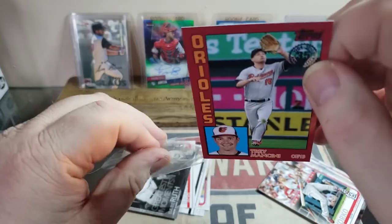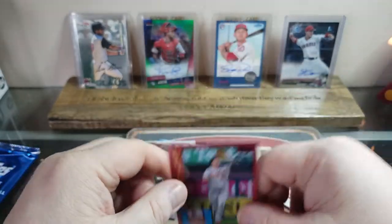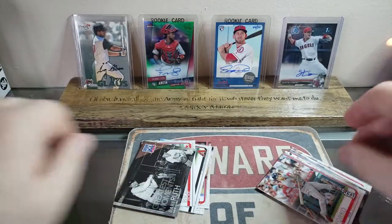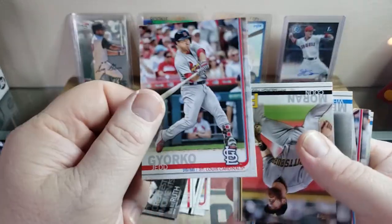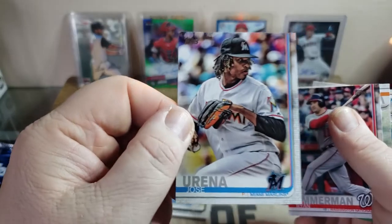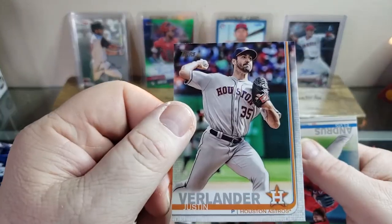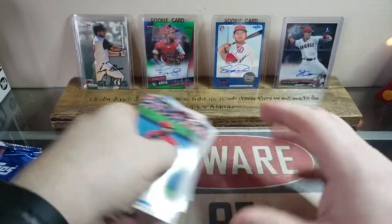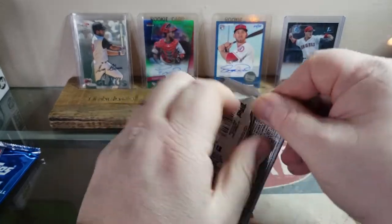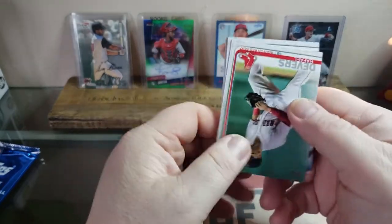I'm actually from the Baltimore area, that's where I was born. I was raised everywhere but I was actually from Baltimore, and I love the Orioles — but I'm kind of an Angels and Nationals fan. That's a sweet card. Colin Moran, Witt, Zimmerman — I think he left the Nats. Strasburg — everybody wants to bail on the Nats — they've won their World Series, which is so funny.